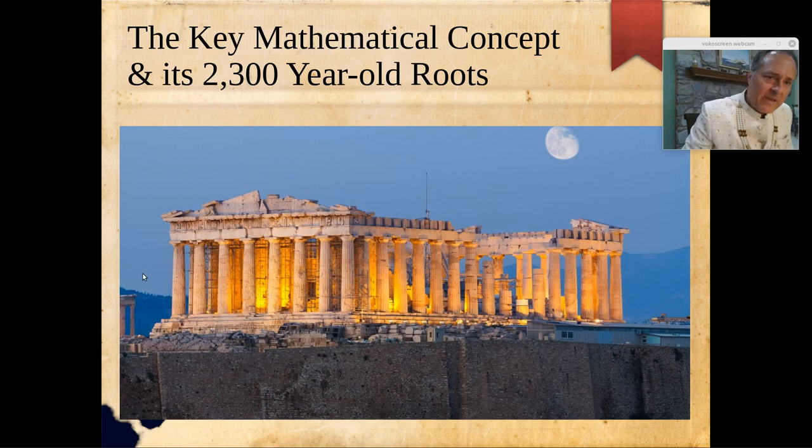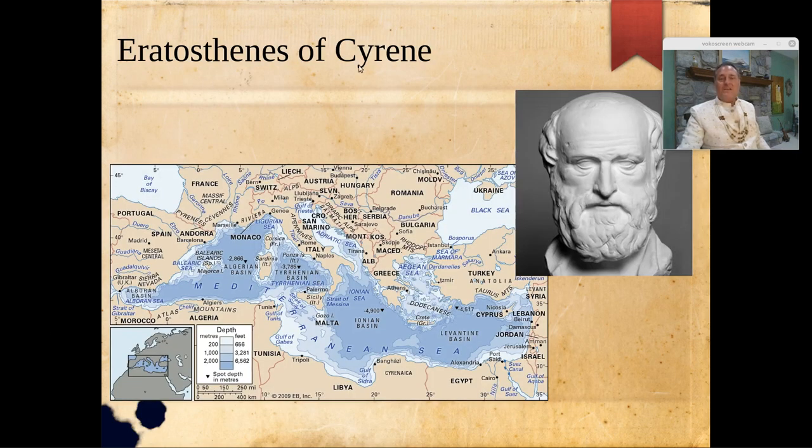So what is the key mathematical concept? It has its origins 2,300 years ago in ancient Greece. We have to thank a man named Eratosthenes of Cyrene. Cyrene was a Greek colony in modern-day Libya, east of Benghazi — that's where he was born. As an adult he worked in Greece as a scientist and astronomer. He was born in 276 BC, a polymath — mathematician, geographer, poet, astronomer, and music theorist. He gave us essentially latitude and longitude as we know them today.